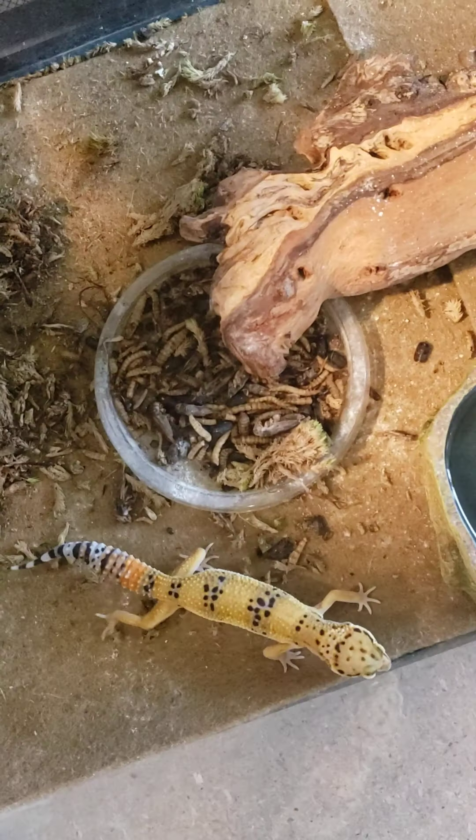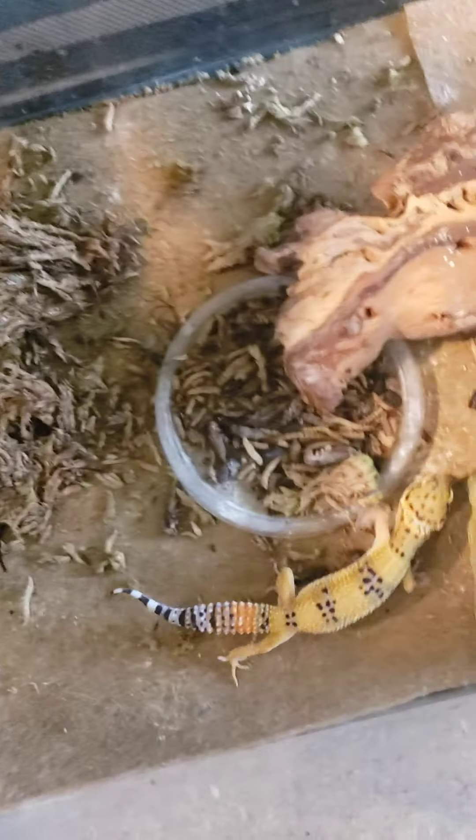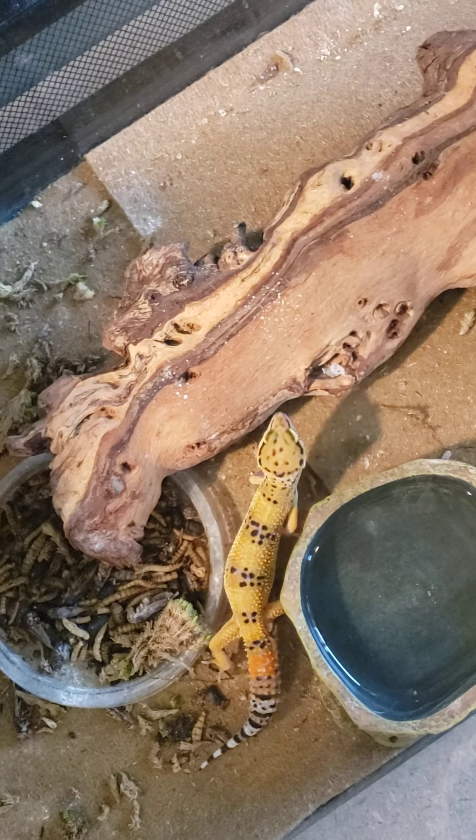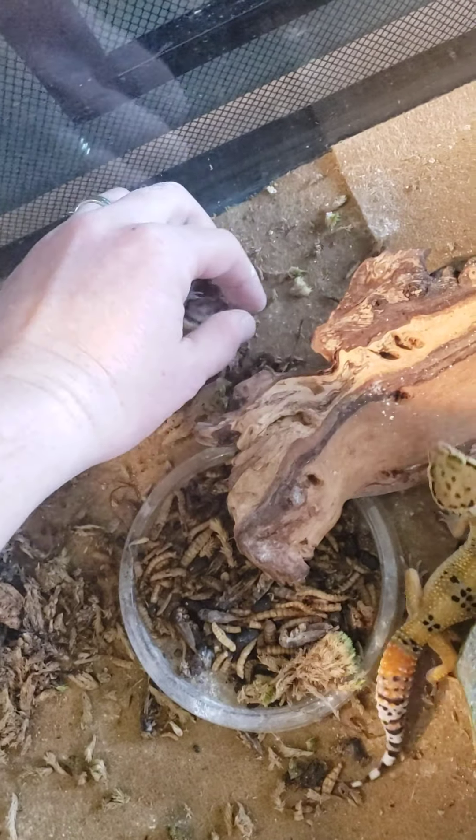These guys are really, really cool to have and see. She's actually hunting right now. Let's see — I'll pick one up for you guys, give her a little Flash. You don't seem like you want to eat.